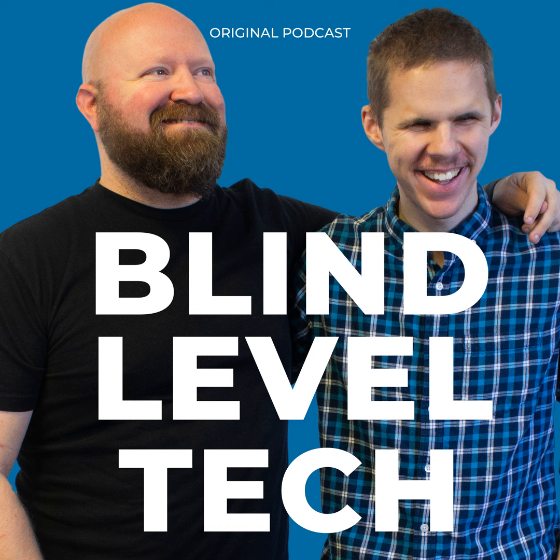Thank you for listening to this BLT Bite. My name is Evan Starnes, and I'll see you next time.